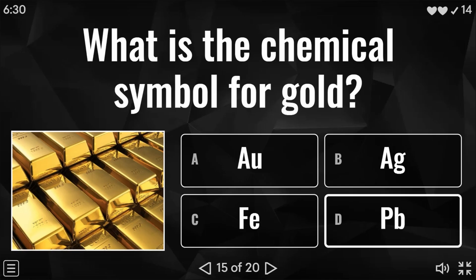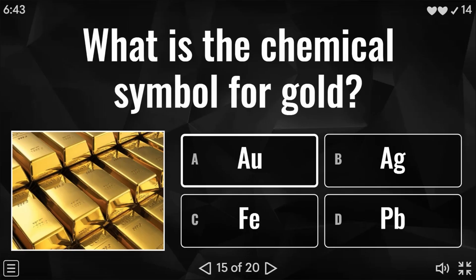Question 15 of 20: what is the chemical symbol for gold? Is it AU, AG, FE, or PB? Very well done if you said AU.